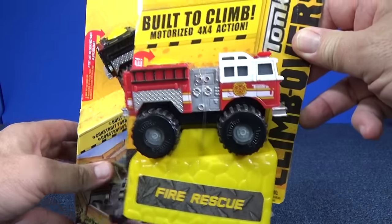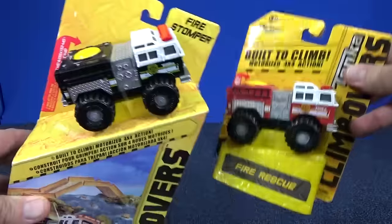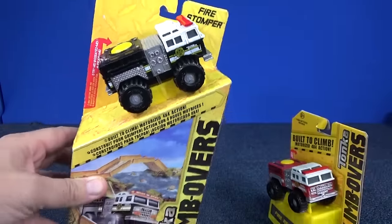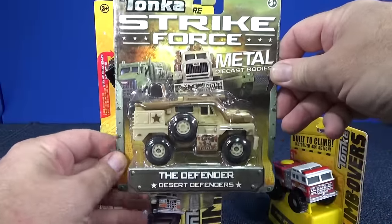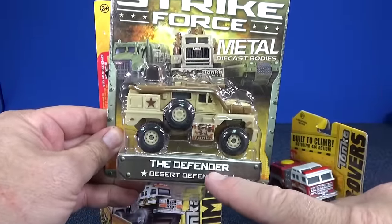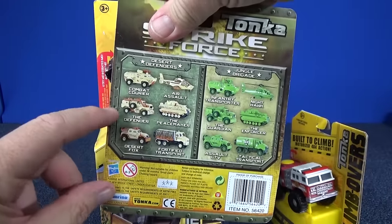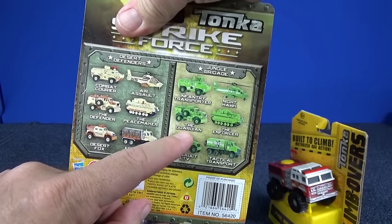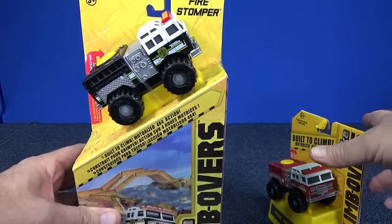By the way, this one's name is Fire Rescue and this guy's name is Fire Stomper. When Hasbro releases Tonka vehicles and gives them a new color, they give it a new name. For example, you have the Defender in tan or brown, but when they made him green, they call him the Guardian. So just like these, they give different names for the different colors.